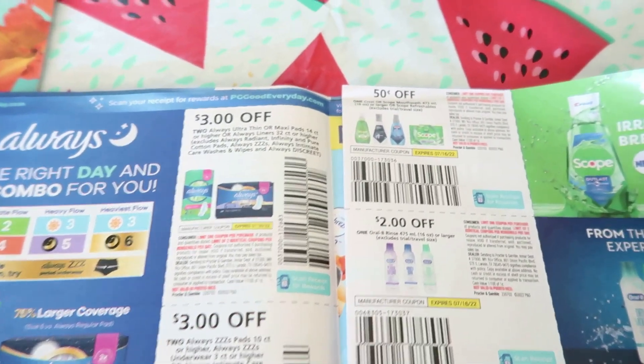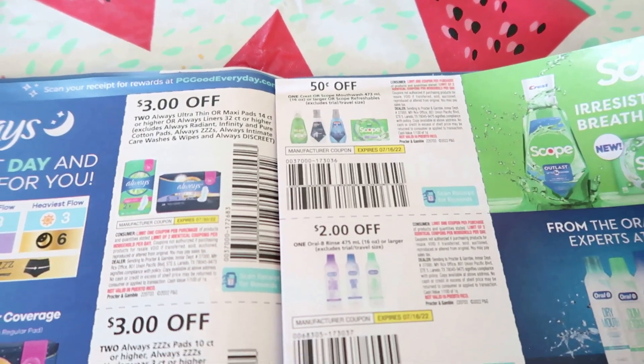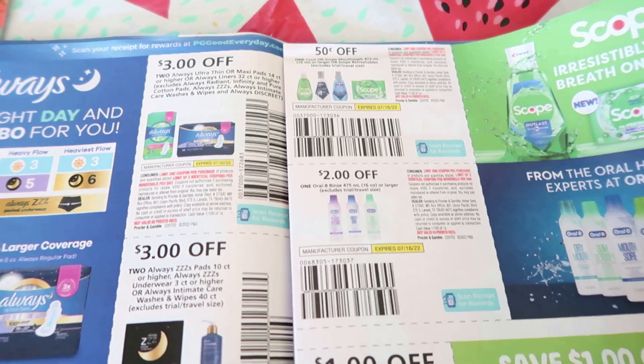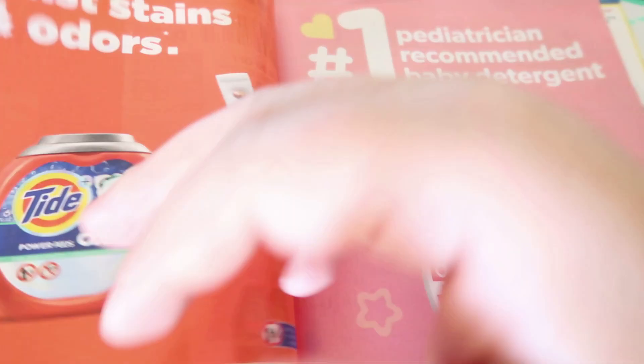Five dollars off of two Always Discreet incontinence products. We have 50-cent coupons on some Crest or Scope mouthwash — not that good. Two dollars off of Oral-B rinse aid, and then a dollar off of two Gain dishwasher liquids — not that great either.